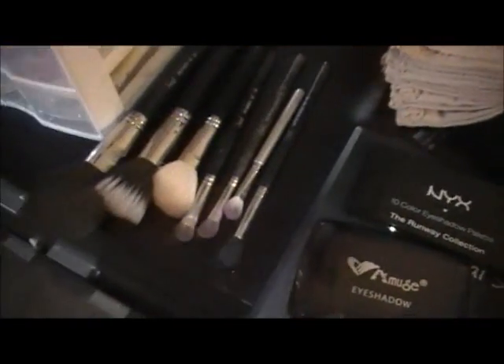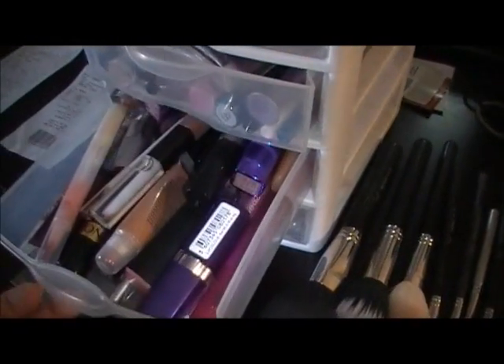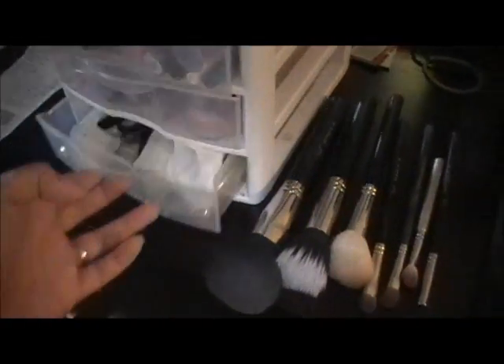Hey guys, today David is gonna do my makeup so I'm a little bit scared. You think you got this? Oh yeah, it's just like painting — you just gotta get the brush and paint it on there. It's not paint though, it's powder. Do a little shading but it's gotta go on the same way. Here we go — I pulled out these palettes of eyeshadow, these brushes, and then here's face stuff, eye stuff, lipstick, and miscellaneous makeup stuff. I'm so scared I'm gonna look like a clown.